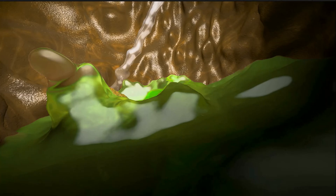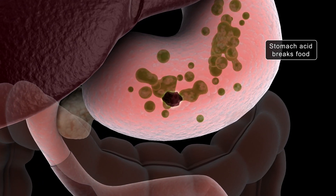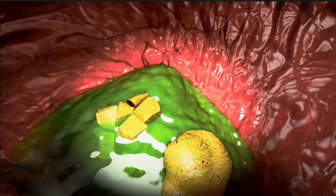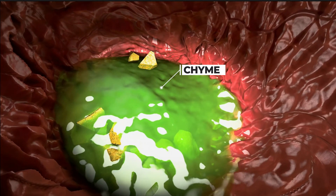In the stomach, gastric juice is secreted, which breaks the food into smaller chemical components. This process is called digestion. After digestion in the stomach, the food changes into a semi-liquid form known as chyme.